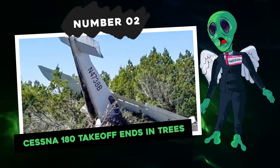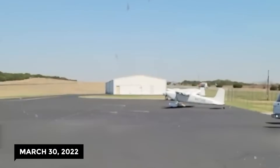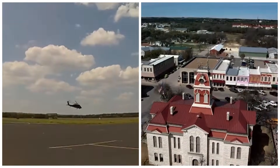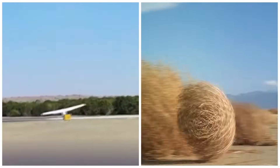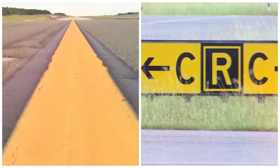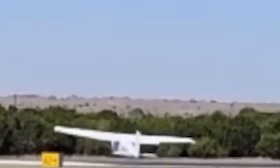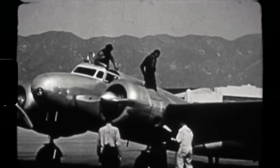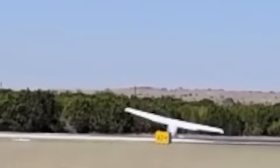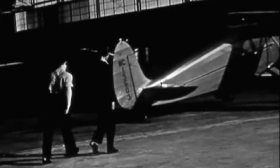Number 2: Cessna 180 takeoff ends in trees. On March 30th, 2022, the spotlight was on a Cessna 180 at Lampasas Airport in Lampasas, Texas. Pilot Robert Earhart had quite the airborne escapade in store. Unlike his famous namesake Amelia, his flying career was going through a rocky patch. The landing was rough — right at the limit of the airplane's crosswind comfort zone. Earhart hatched a plan to take off from the taxiway pointing more directly into the wind, but realized the wind wasn't blowing the way he thought. Instead of changing aviation history, it turned out to be a top contender for the Darwin Awards — he ended up perched on a bunch of trees for his troubles.